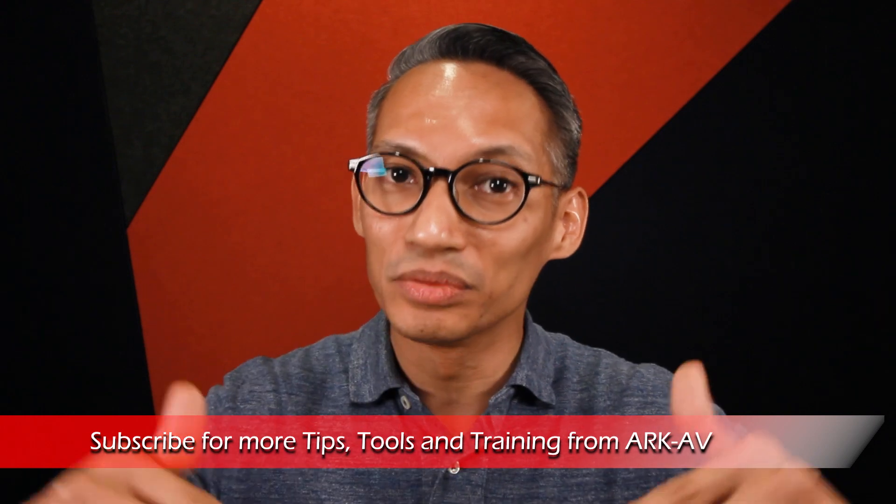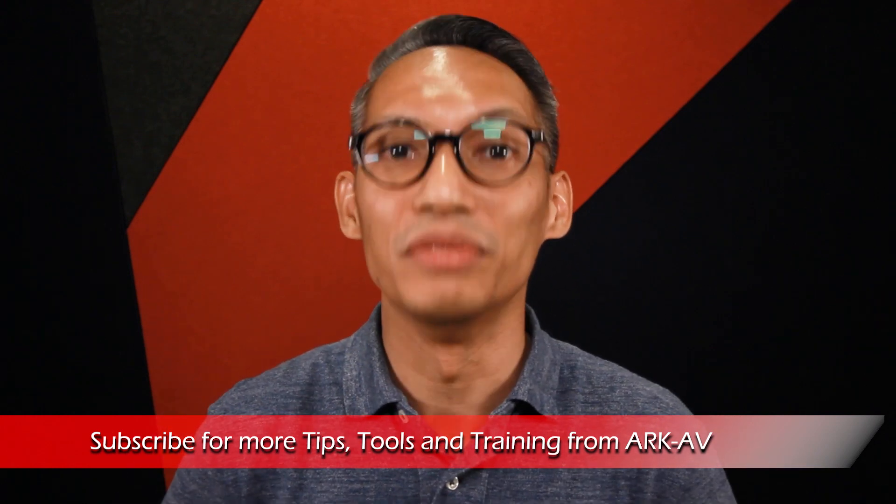Hello again, it's Rafi Deen and welcome to ArtAV, your online resource on technical production. On this channel, we bring you tips, tools and training to help you get the best out of your gear and venue. Do remember to check out the links in the description below for more information about this video.